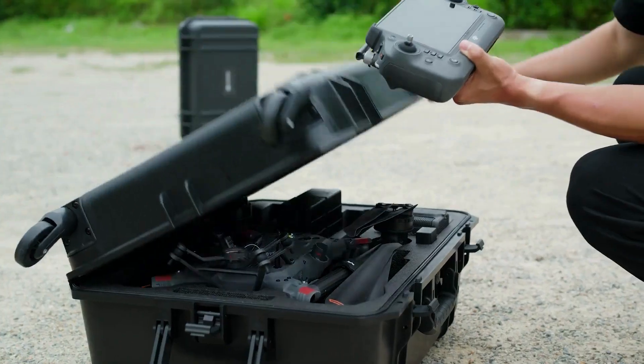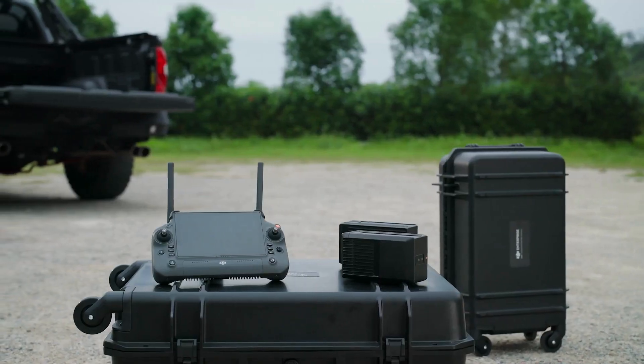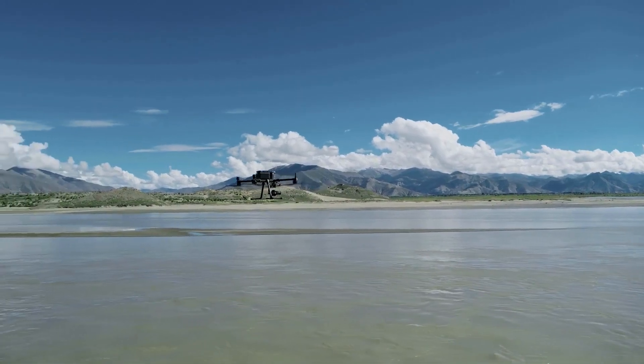In addition, the M350 RTK remote controller, battery, charging station, and carrying case can all be used with the M300 RTK.